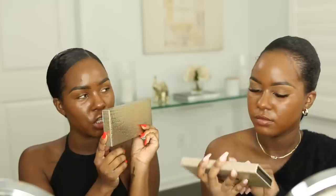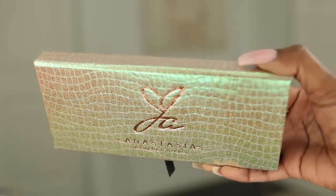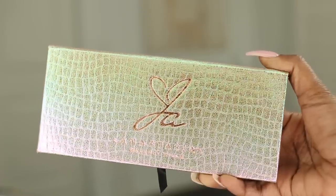Here's the beautiful palette. This is the box it comes in — it just has a J and an A on it. I love that they have a little heart in her J. It just says Anastasia Beverly Hills at the bottom. I'm obsessed with this box — the texture, the iridescent colors. I can appreciate the details.